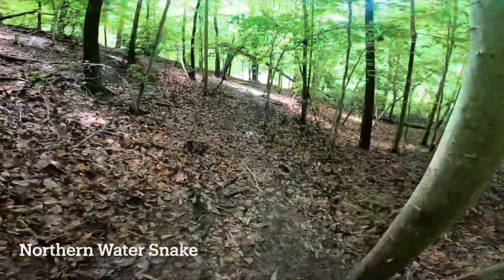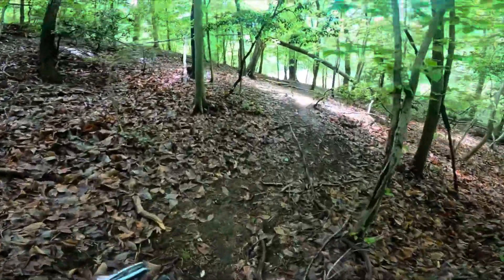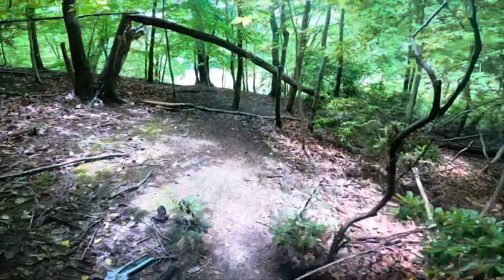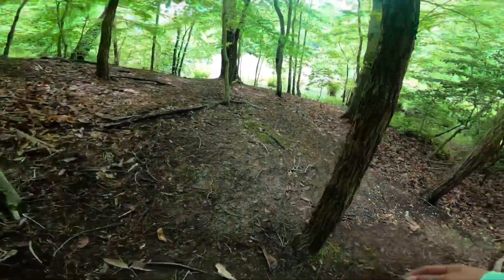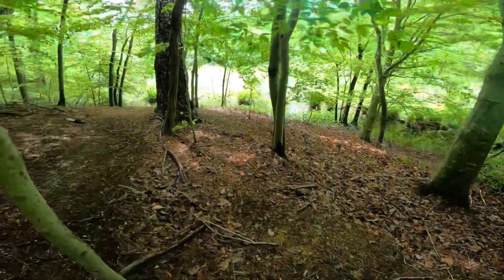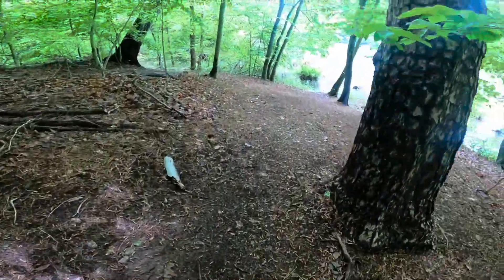I'm at a little spot at my sister's house. She's got a little trail she created down by the water, and she swears there's always water snakes down here. I've actually seen some video that her husband sent to me of some water snakes eating a fish or a frog. So I'm going to come down here and see if there's anything.